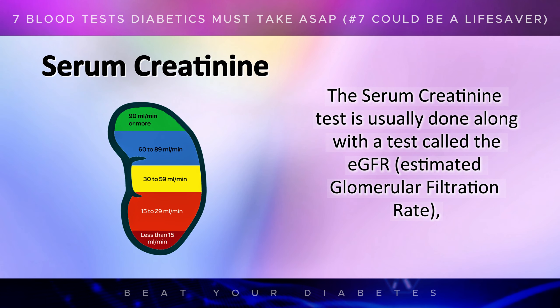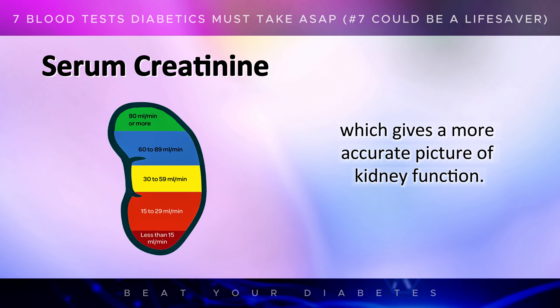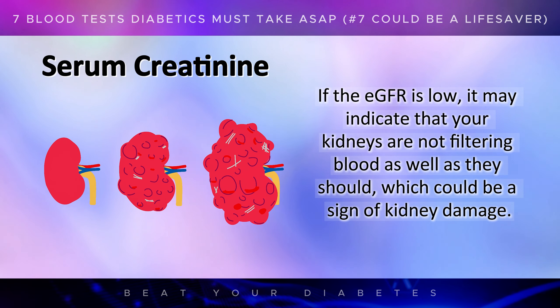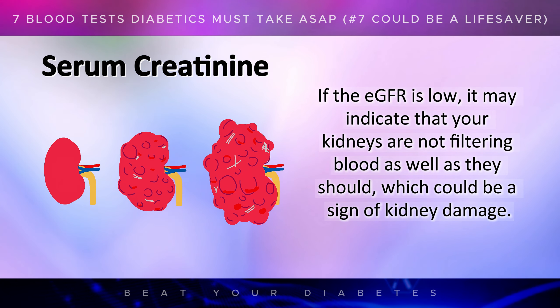The serum creatinine test is usually done along with the eGFR, or Estimated Glomerular Filtration Rate, which gives a more accurate picture of kidney function. If the eGFR is low, it may indicate that your kidneys are not filtering blood as well as they should, which could be a sign of kidney damage.